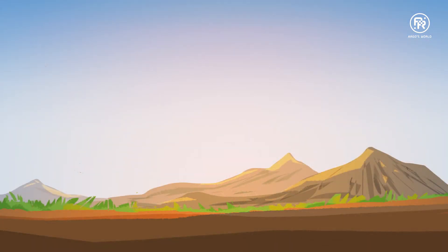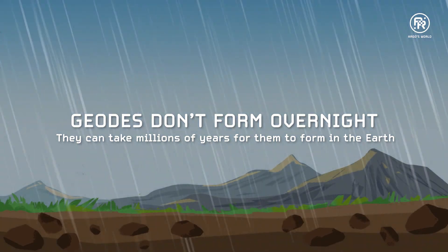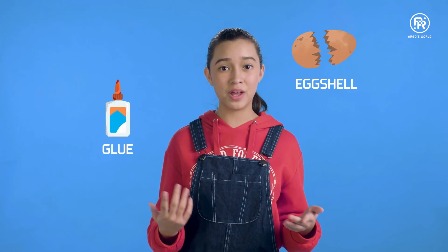As you've probably guessed by now, geodes don't form overnight. It can take millions of years for them to form in the earth. But guess what? You can make your own crystals at home with eggshells, glue, and alum powder.